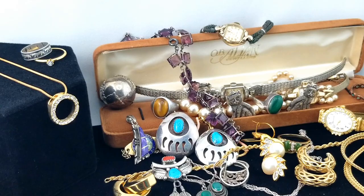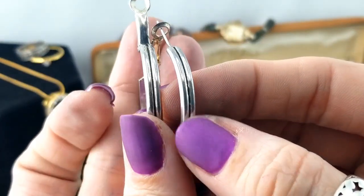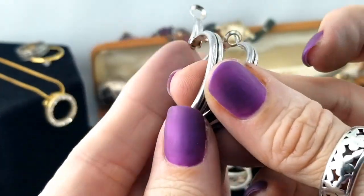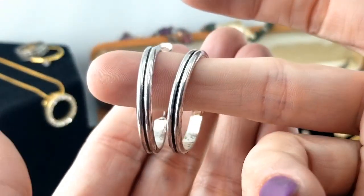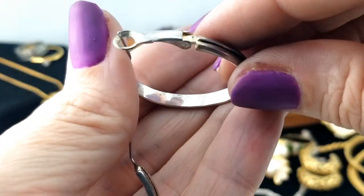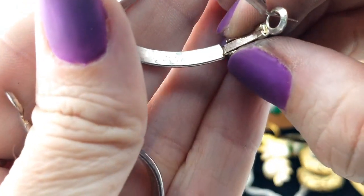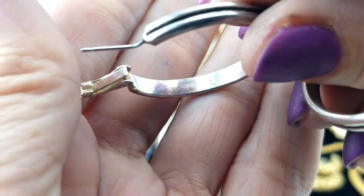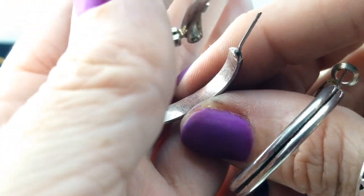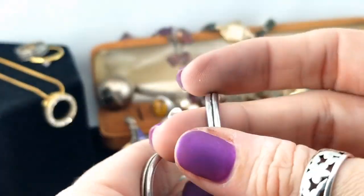Here's a pair of earrings - some hoops with a lever back. They're like a double tube style, feel solid, not hollow tubes, and have some weight to them. I don't see a mark on either one, so just a couple of costume silver hoops.